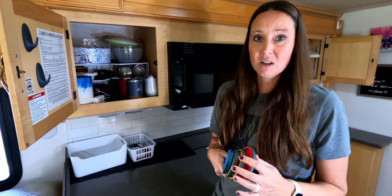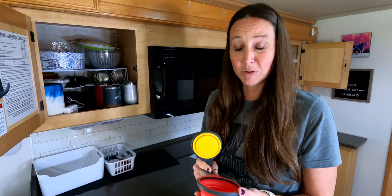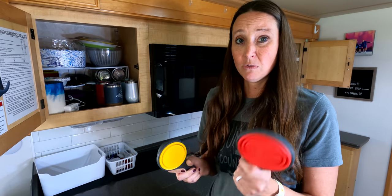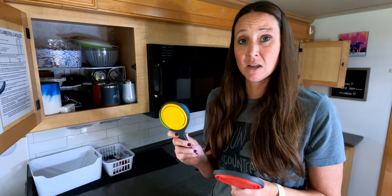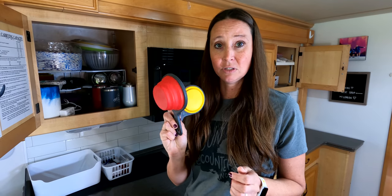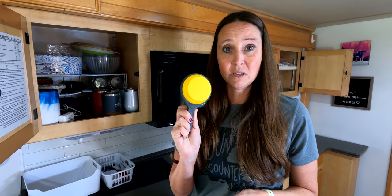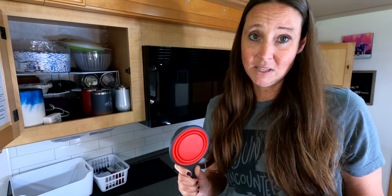These are more collapsible products — I got these on Amazon, link in the description below — collapsible measuring cups. You've got a half cup, third cup, quarter cup, and a one cup, but they all collapse down and expand out when you need to use them. I can keep these tucked away in the RV drawers and they save on space.